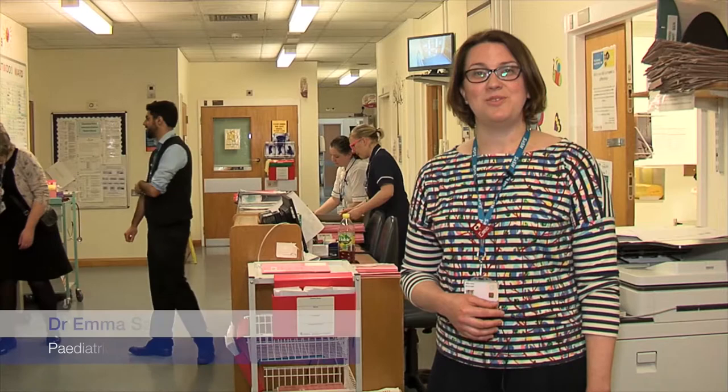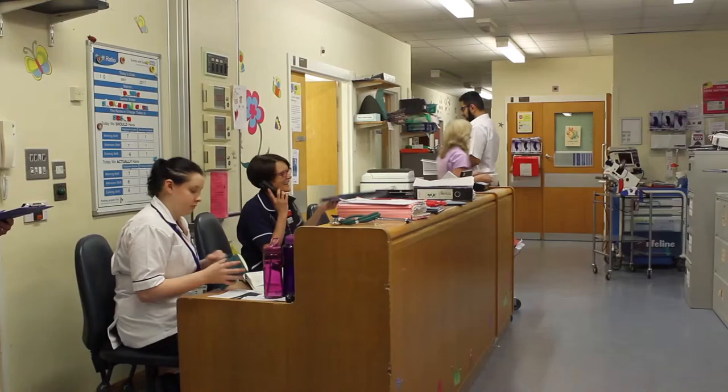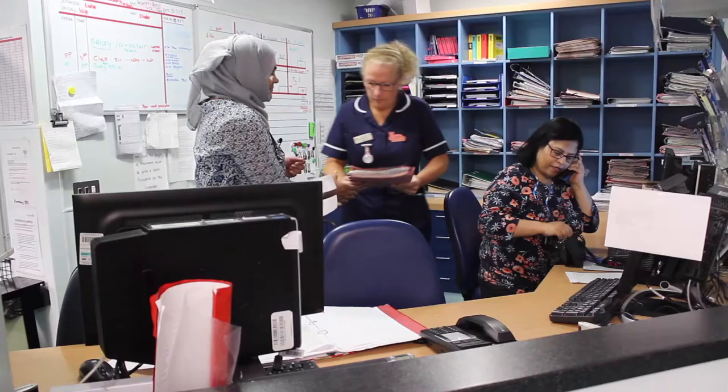This is Outward Ward, our general paediatric ward. We have 23 inpatient beds, which are made up of general medical paediatric patients, also shared care with surgery, orthopaedics and ENT. We also have a day case unit which has seven beds for day case surgical procedures.